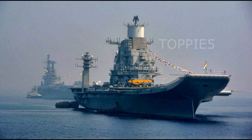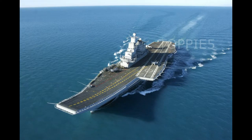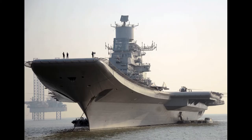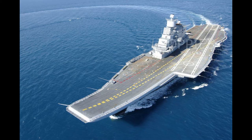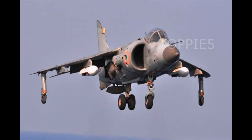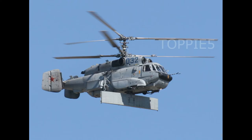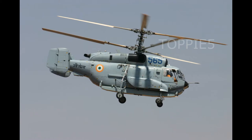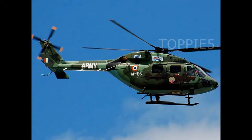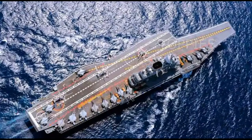INS Vikramaditya is the Indian Navy's largest short takeoff but assisted recovery aircraft carrier and warship. It was commissioned into service in November 2013. The aircraft aboard the carrier include MiG-29K, Sea Harrier Compact Aircraft, Kamov-31 Airborne Early Warning Helicopter, Kamov-28 Naval Helicopter, and Sea King Helicopter.